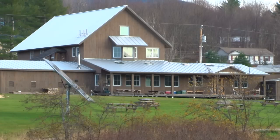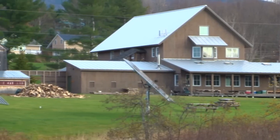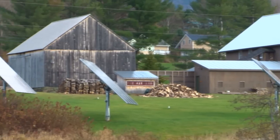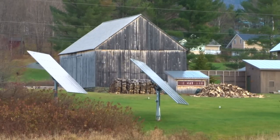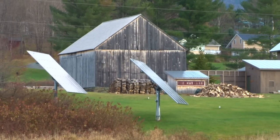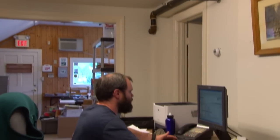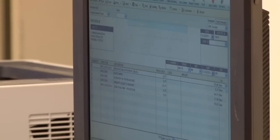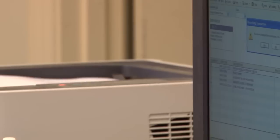We brought our solar online back in the summer of 2009, starting with a 2kW roof-mounted array producing about 2,000 kilowatt hours a year. We then expanded with three standalone solar trackers from All Earth Renewables in Williston, getting us up to about 20,000 kilowatt hours a year. But that was not nearly enough to cover our total demand, which fluctuates between 34,000 and 37,000 kilowatt hours a year.